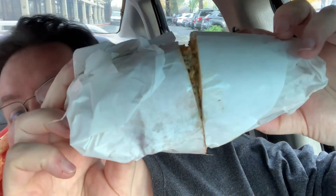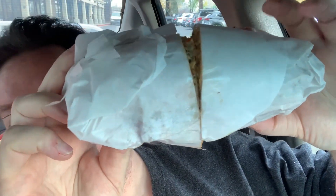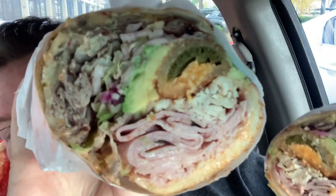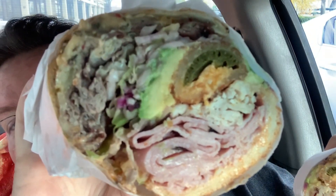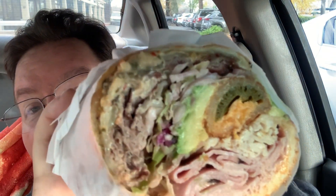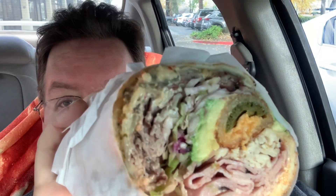This is what it looks like — it's a pretty good size, and they cut it in half. Here you can see the cross-section: ham, turkey, jalapeño popper, avocado, roast beef, slaw, and all that stuff. They had white, wheat, Dutch crunch, a whole lot of different bread options. Maybe I'll put a picture of the menu up there.